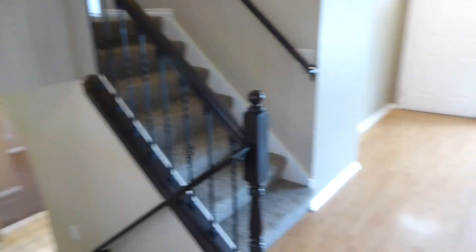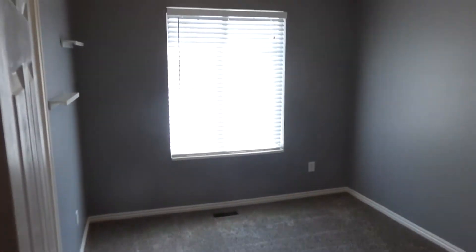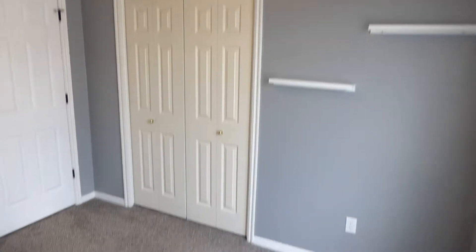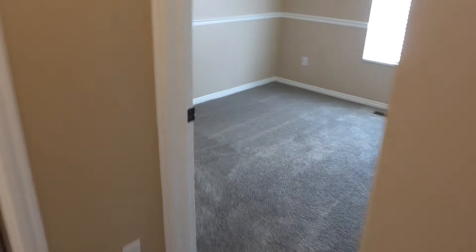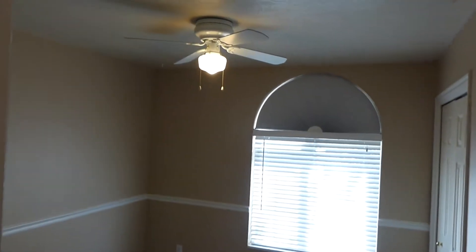We'll go upstairs first. We've got three bedrooms and two baths upstairs. Coming up the hallway, the first door on the right is a bedroom. All the bedrooms have nice bright windows. Good-sized closet. The second door on the right is another bedroom. You can see neutral tones throughout the entire house — paint and carpet.